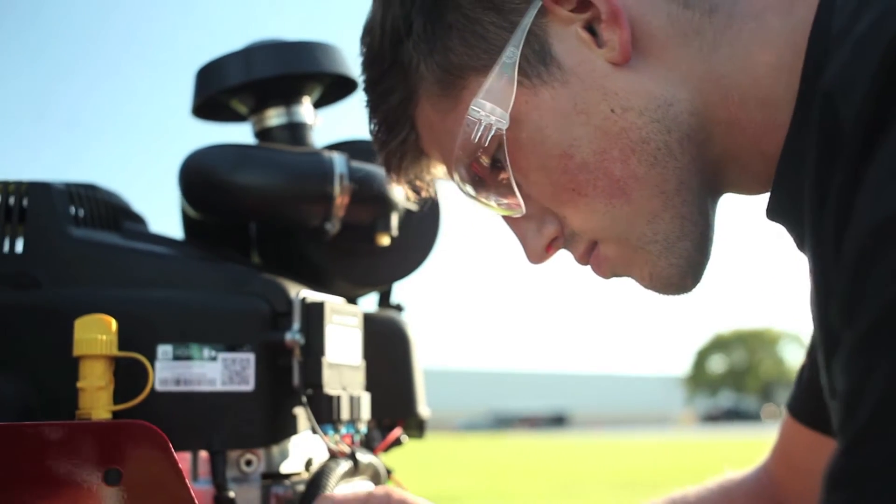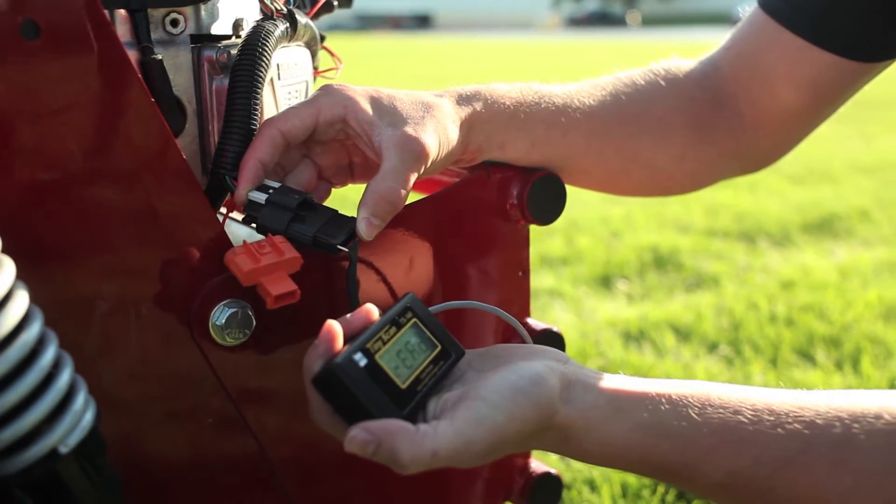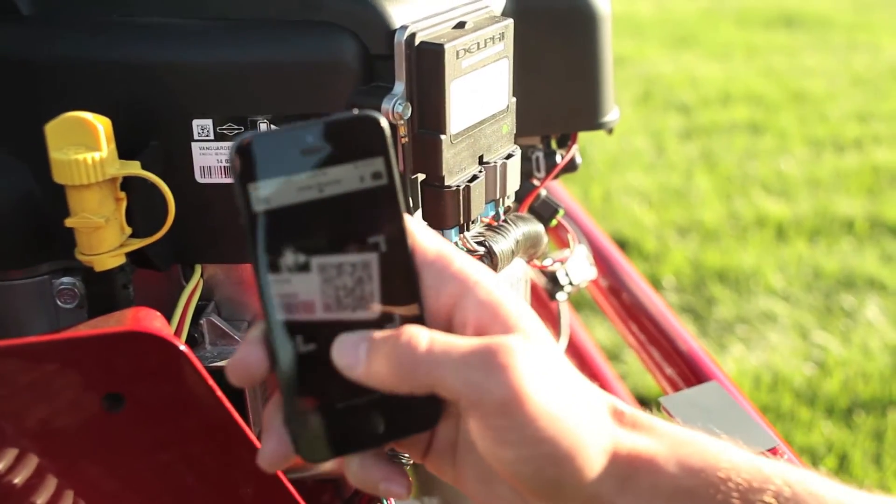We also provide a tiny scan, which is about the size of a deck of cards — a very compact and easy way to quickly read a code in about five seconds. You can read the codes on an engine.